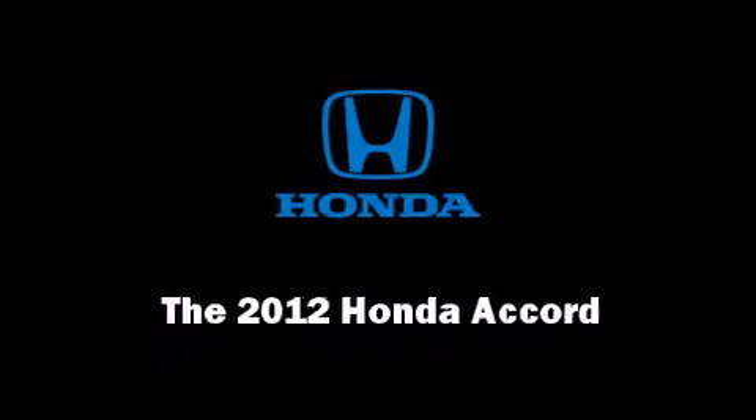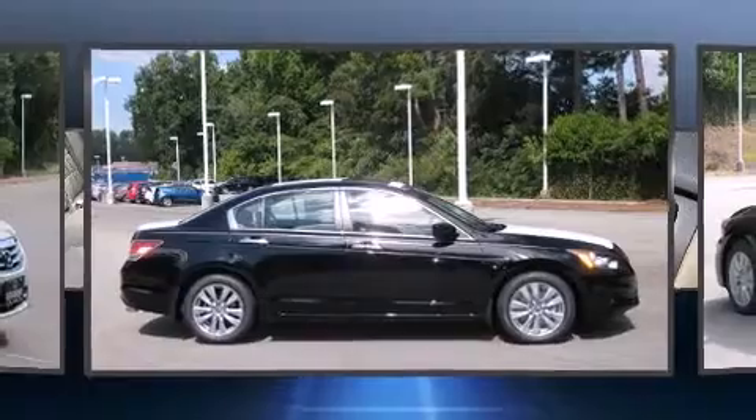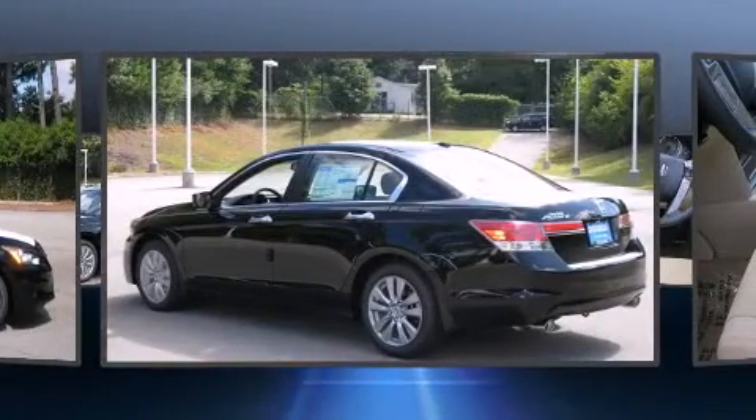Experience driving perfection in the 2012 Honda Accord. This four-door, five-passenger sedan stands out among competitors in its class.